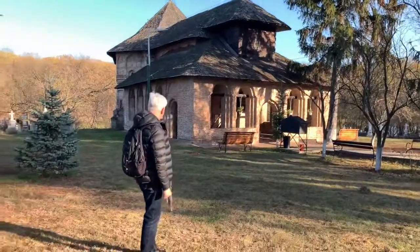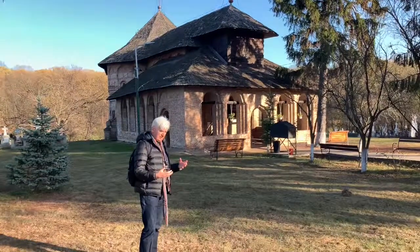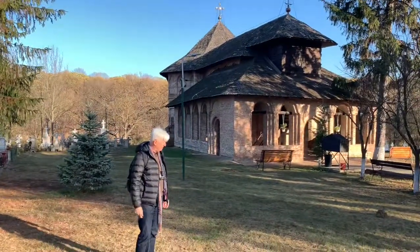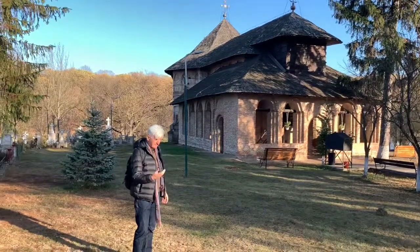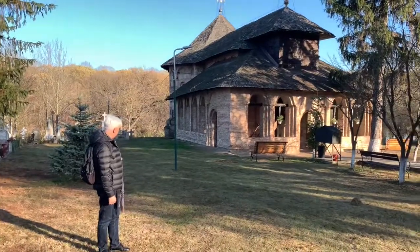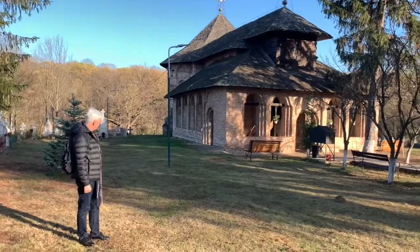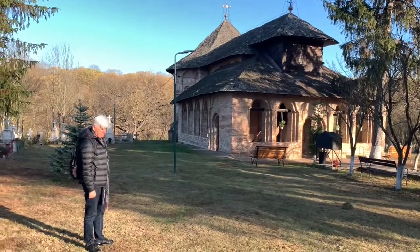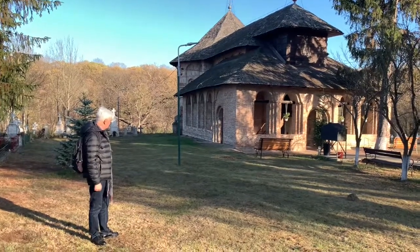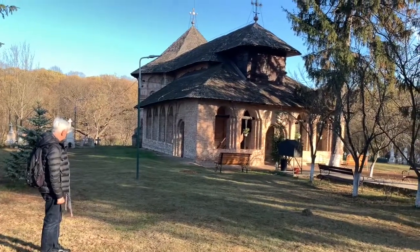First, the church is a very interesting example of transition between the style typical of the Bulgarian Empire, which in itself comes from Byzantine architecture, to the Wallachian one. It was erected sometime in the early 17th century — 1726, I think — obviously on an older structure which was destroyed. It probably was more like Byzantine-Bulgarian, but this one is an interesting transition.